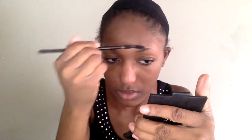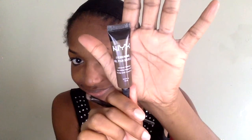Now it's time to do my eyebrows. I'm just going to spool them out with my spoolie brush. Then I'm going to go in with the NYX eyebrow gel — I think this is in Espresso.